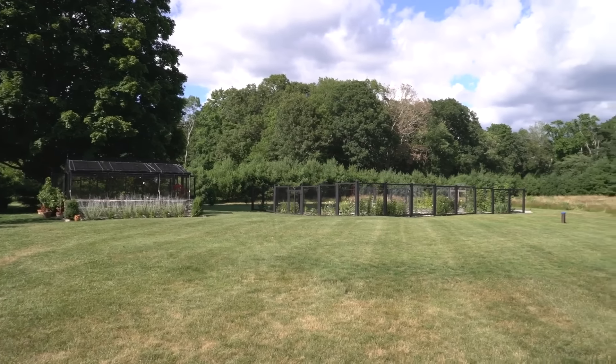My husband and I cook a lot, so we come out here especially at peak season — in August when the tomatoes and eggplant are really at peak season. We love coming out here and seeing what's growing and what's for dinner, essentially.